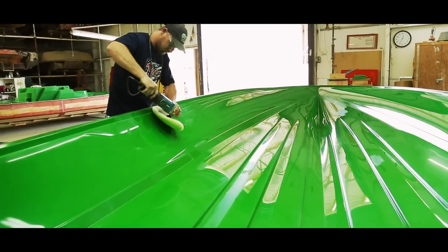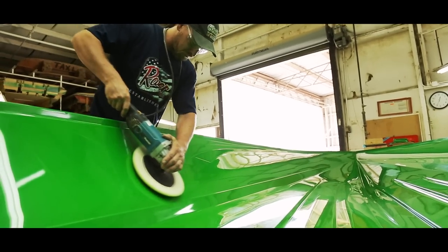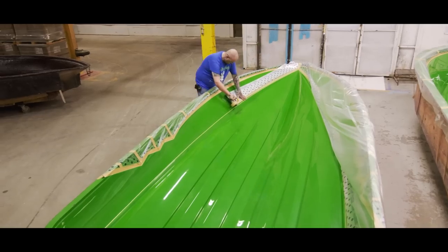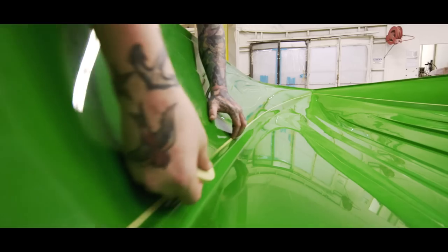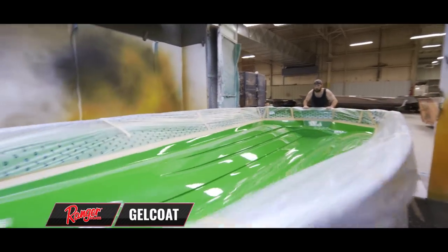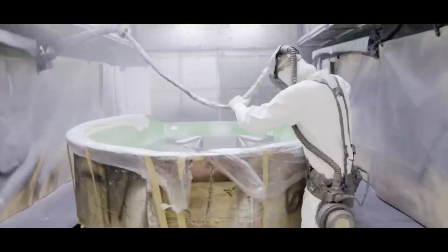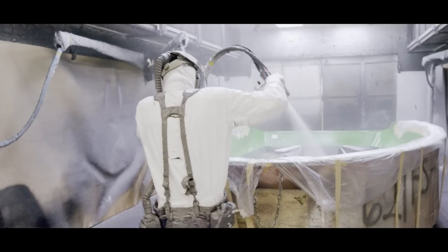Ranger constructs their boats from the outside in. It starts with polishing the mold to a high gloss that prevents sticking when the boat hull is removed later on. Then it's masked off for each unique design element, such as the famous Comanche striping and various colors. The mold is then wheeled into a climate-controlled paint booth where both temperature and humidity are carefully monitored, ensuring that gel and paint cure fully.